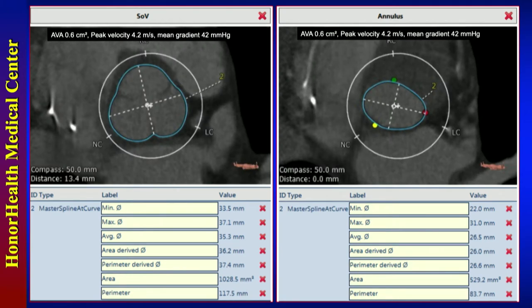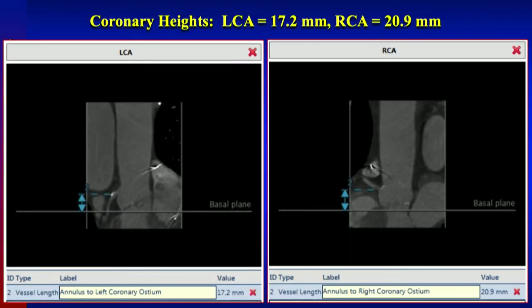Bob Burke, you did some of the vetting on this. So what we have here is a tri-leaflet valve — nothing unusual, no abnormality. Mostly leaflet calcium, more at the tips than anything else. As far as area and perimeter, this fits for a 27 Boston Scientific Lotus Edge. Coronary heights are great, sinuses are great, no issues there.